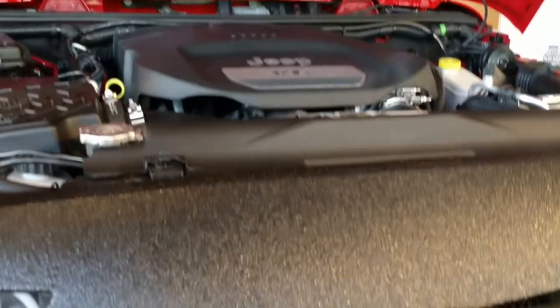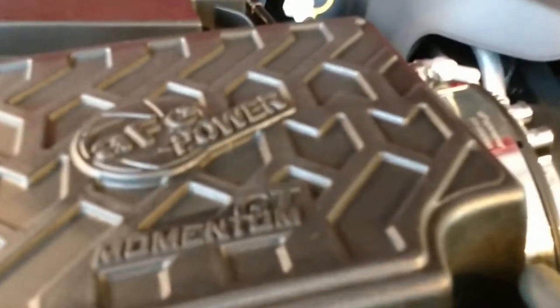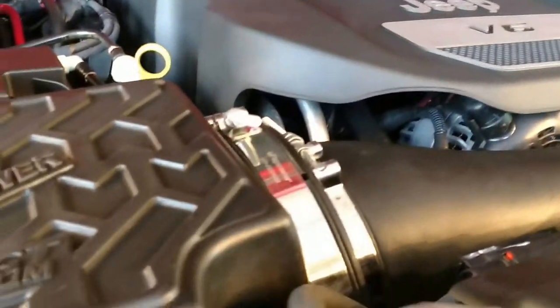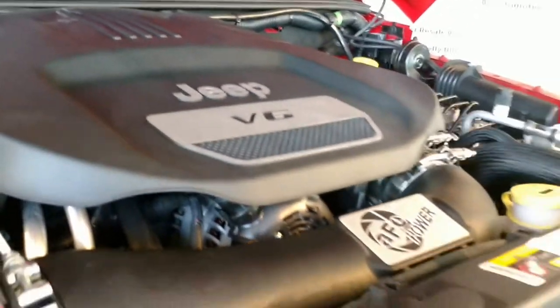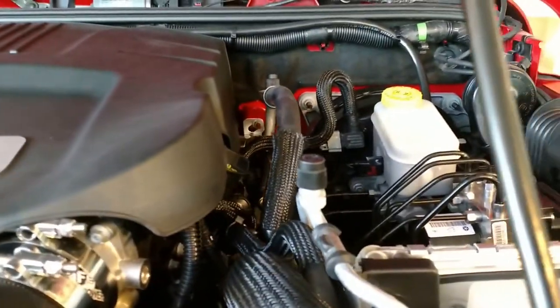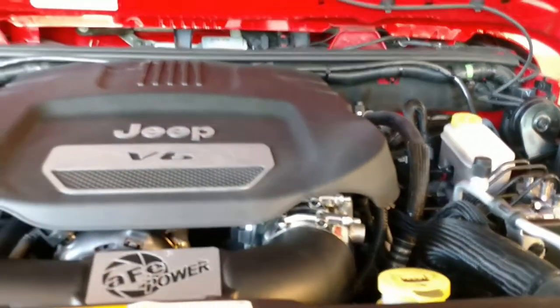Now we're at the front of this vehicle looking up under the hood. You have Jeep's version of the V6 with the AFE cold air intake attached to it. That works simultaneously with the exhaust as well — it's also AFE. Everything is clean; you can see all of your reservoirs: braking, windshield wiper fluid, coolant — all clear.